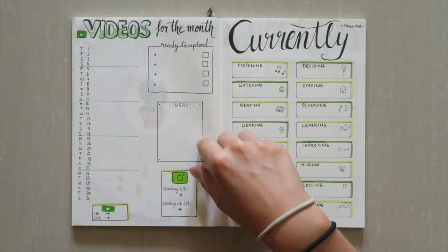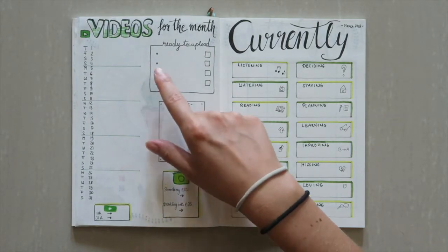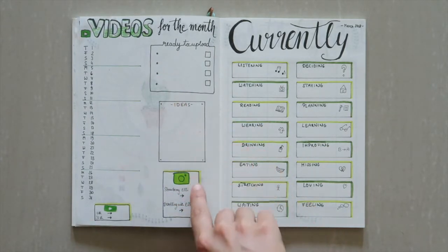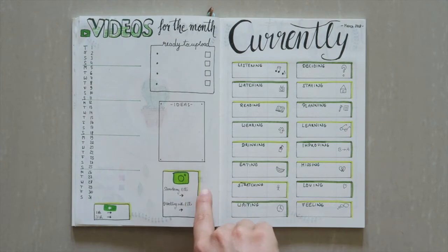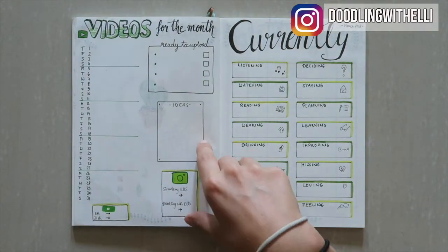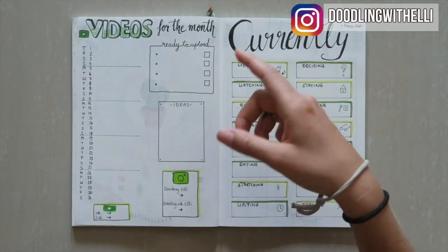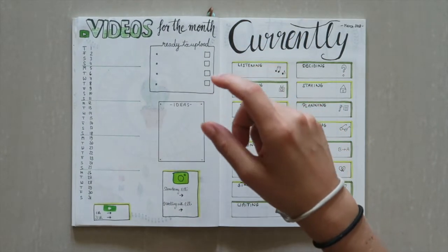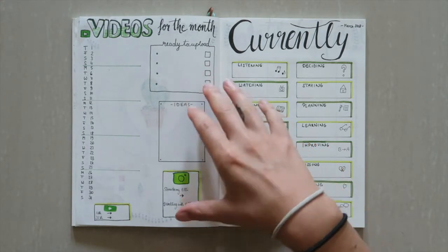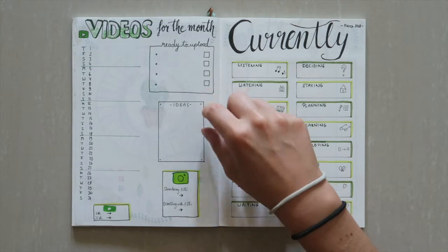As I did in my previous months, I just have a schedule for my videos — which ones I'm going to upload, ideas, and also my schedule. I also have my growth tracker for both my Instagram and my YouTube channel. Obviously this is totally up to you what you want to include — any kind of hobby you want to have a schedule for or things you want to write down. I think it's a great way to have that at the beginning of the month.